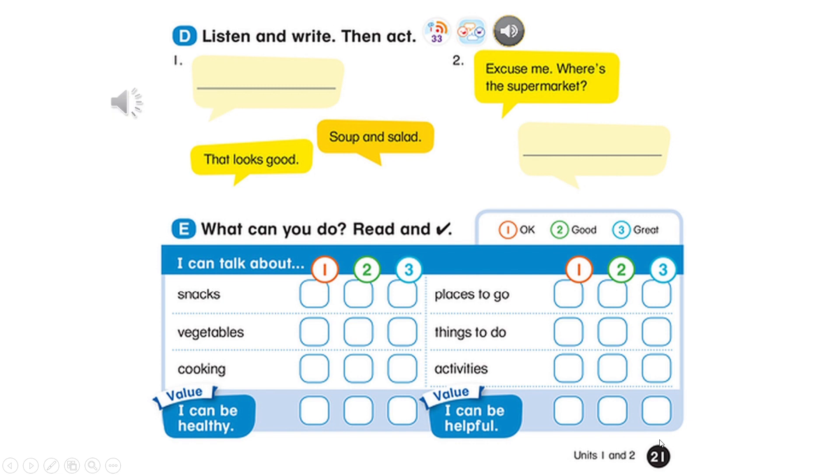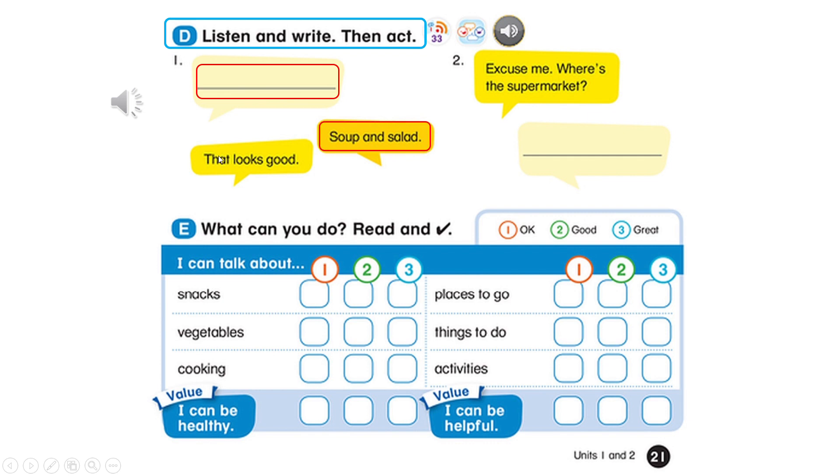Page 21. D. Listen and write. Then act. One. What's for lunch? Soup and salad. That looks good. Two. Excuse me, where's the supermarket? It's over there.